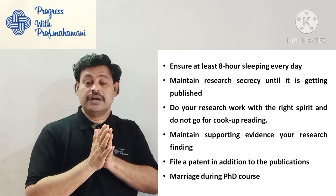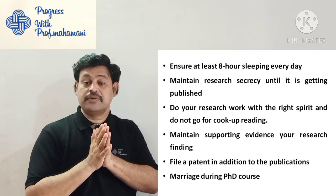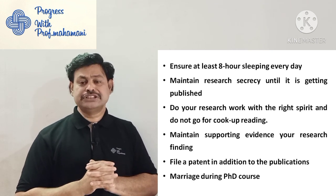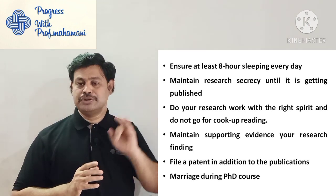Many research scholars put their attention only into publications. I am requesting research scholars to think about patents also — find your patent in addition to publications. That is another important and interesting point.